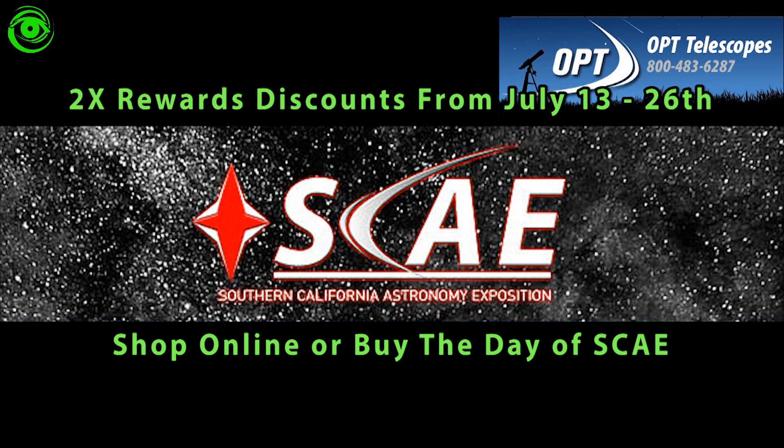If you want to buy some nice astronomy gear, now would be the time to do it. You can call them to check if your item is on sale. Anytime you can get a few bucks off your gear it always helps.